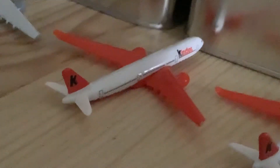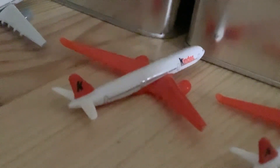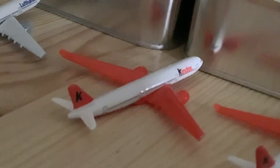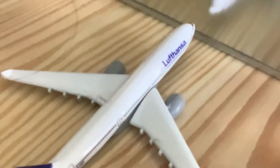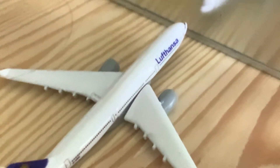Right there is a Kinder A330-300 that arrived from Las Vegas and is heading back out there. Here we have another Kinder Airlines A330-300 that arrived from Honolulu and is heading back out to Honolulu. And right there is a Lufthansa A330-300 heading out to San Francisco.